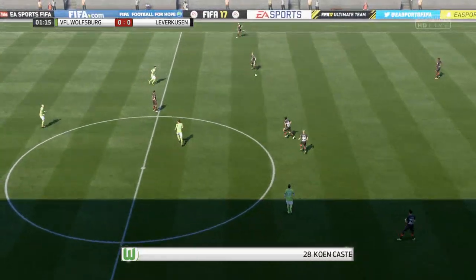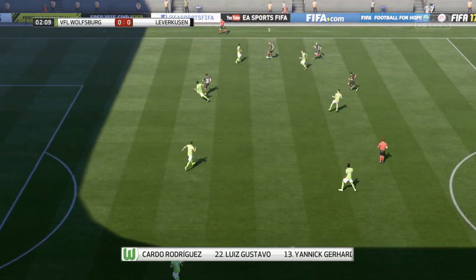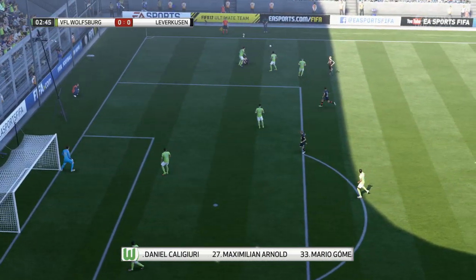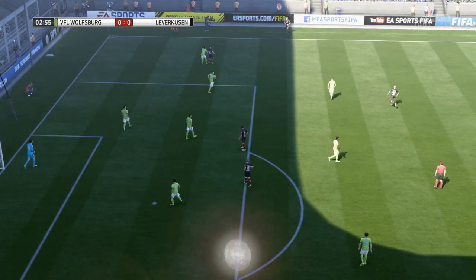Here's the lineup for Wolfsburg for this fixture — the kind of players and the kind of performances we expect from the individuals trying to make this formation work. It can at first glance look cautious, but it just depends on the attitude of the players out there. Once they've got a foothold in this game they can get a little bit more adventurous and push on.